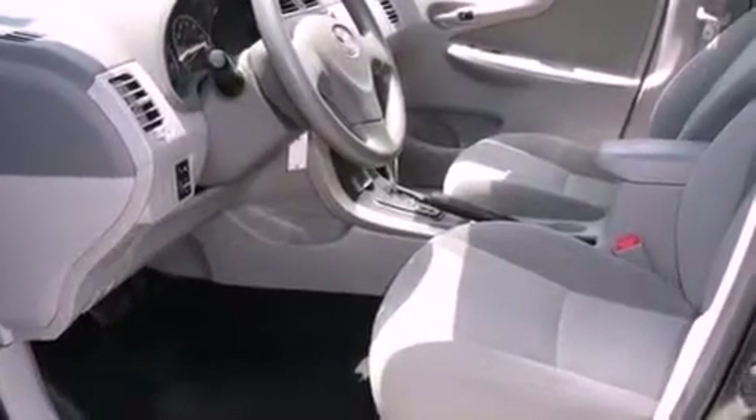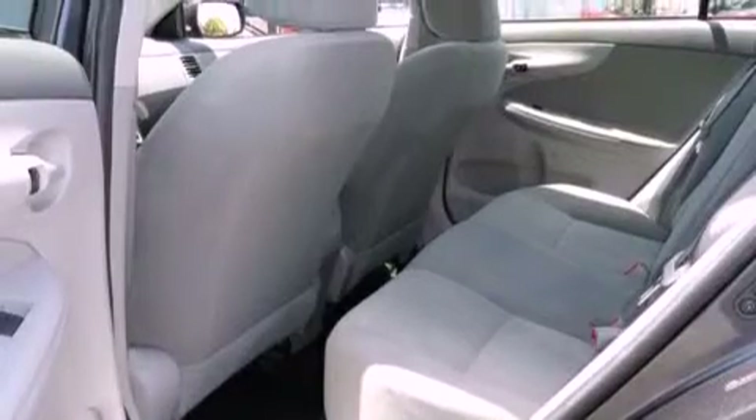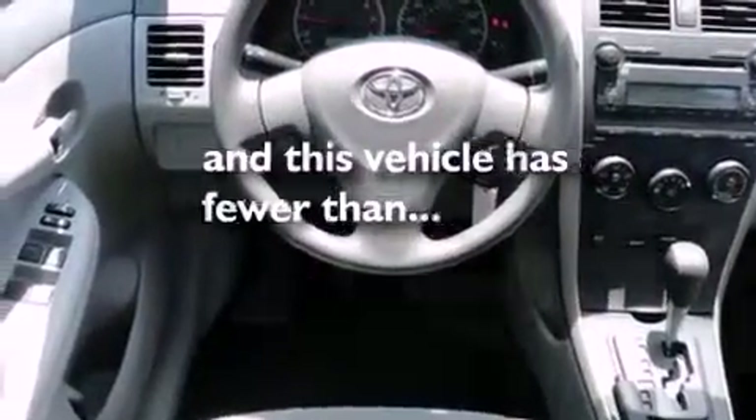Its top features include a rear window defroster, a low-tire pressure indicator, multi-reflector halogen headlights, an anti-lock braking system, front airbags, and this vehicle has fewer than 54,000 miles on the odometer.